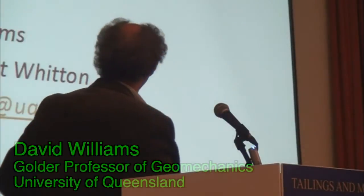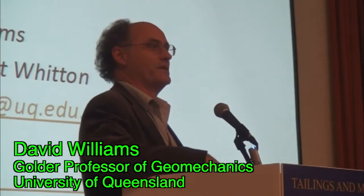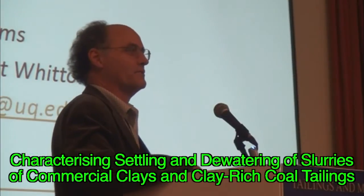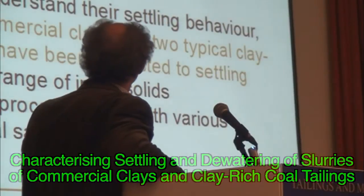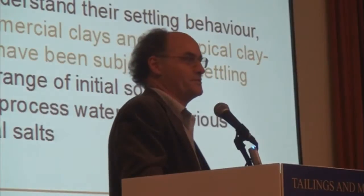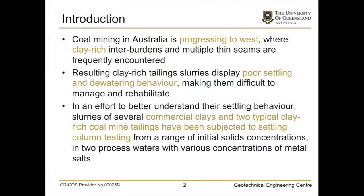I should just acknowledge before I move on, Tim Dalport is actually a very active undergraduate student, and he's functioning easily at the level of a postgraduate student, and Stuart Whitten is one of our industry collaborators. Just a little bit on — this is coal mining, so we're not talking about oil sands tailings in this talk.